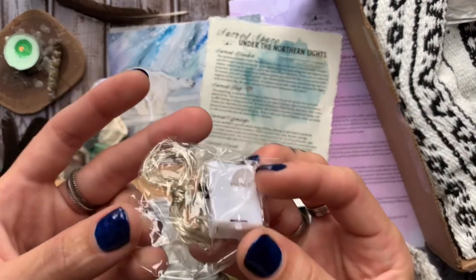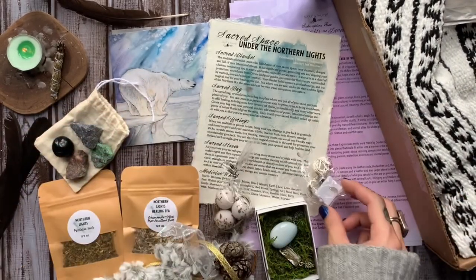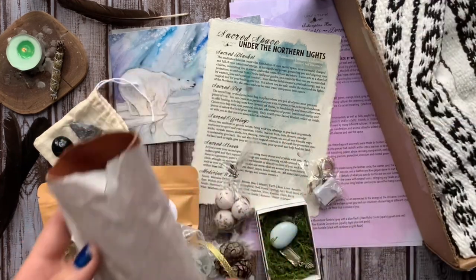Here we have some twinkle string lights as an additional way to create the ambiance of the northern lights to adorn our altar.